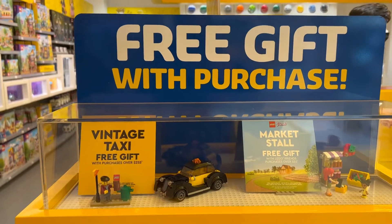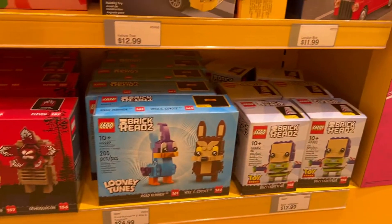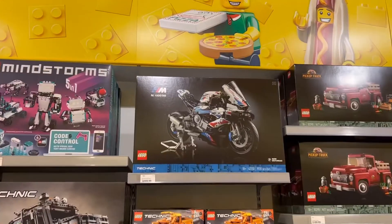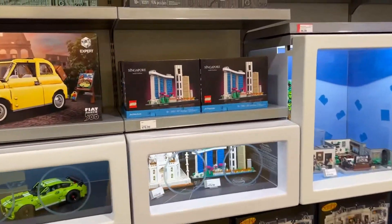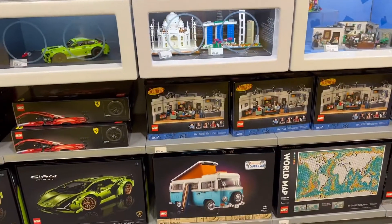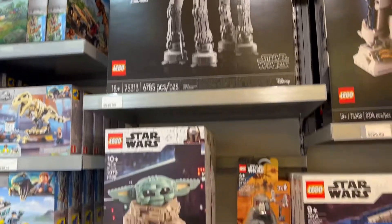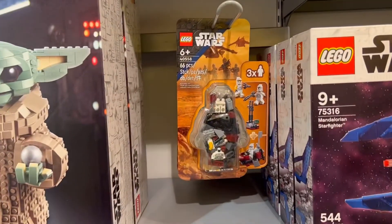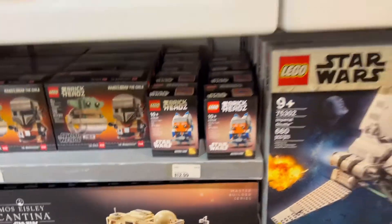This is the gift with purchase — the vintage taxi. Some brick heads are new this February. Here is that BMW bike, and Singapore. The 8080 is too expensive. Oh, this is cool! And I still need the Ahsoka brick head.